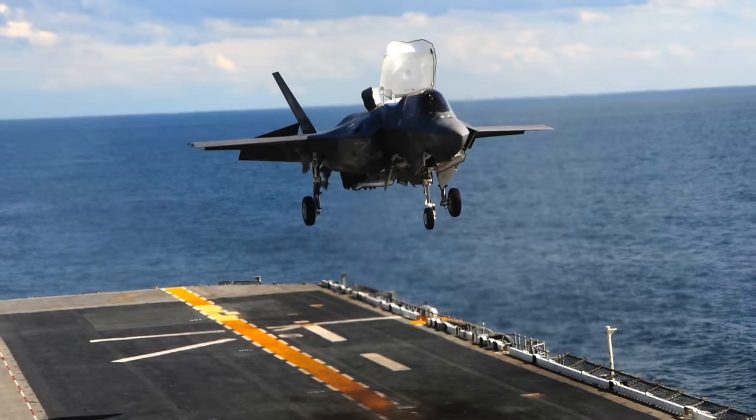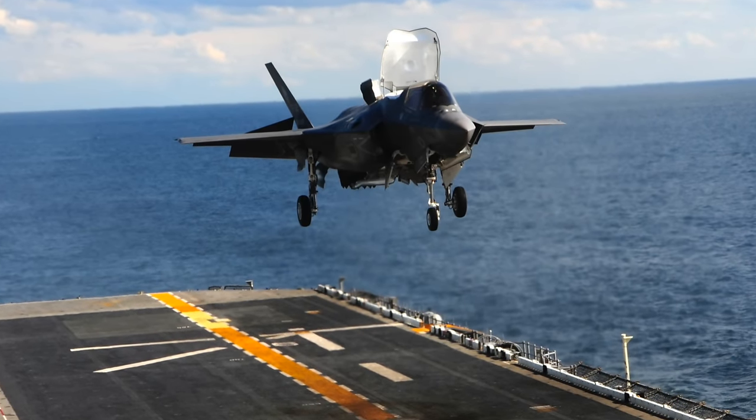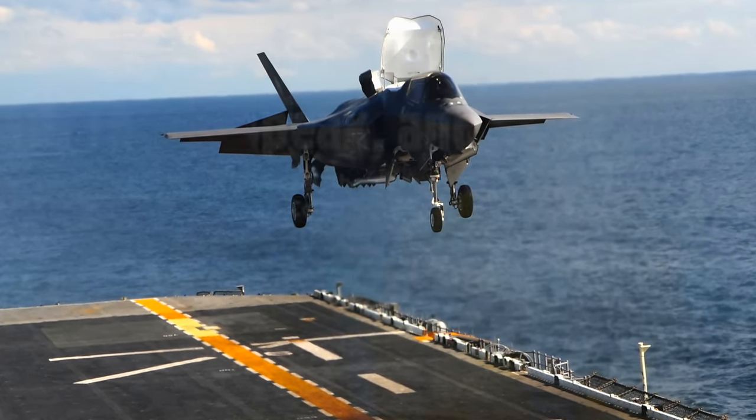The B is a little different because you have the ability to do a short takeoff and vertical landing. The Marines generally don't do vertical takeoffs because it's a fuel burner — it requires a lot of fuel consumption. But the impressive takeoff performance of that airplane off a short runway or a short ship is really eye-watering.